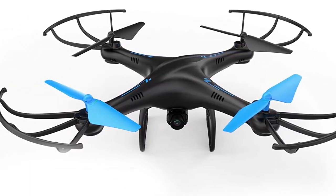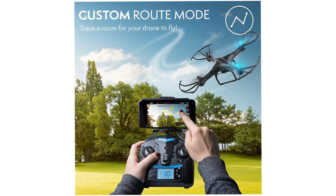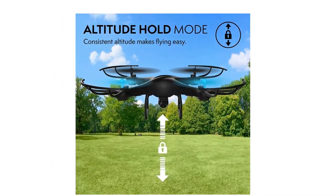You get HD video recording up to 720p and auto-assistance when trying to take off and land. It's an all-in-one drone for the beginner who's just trying to get started in this drone-filled world.